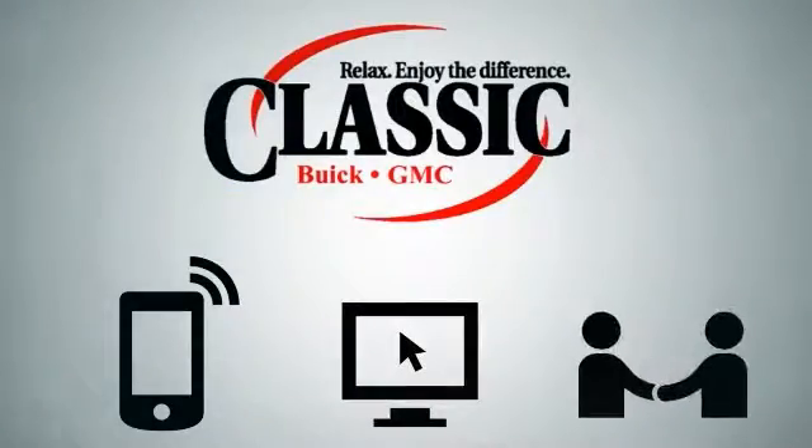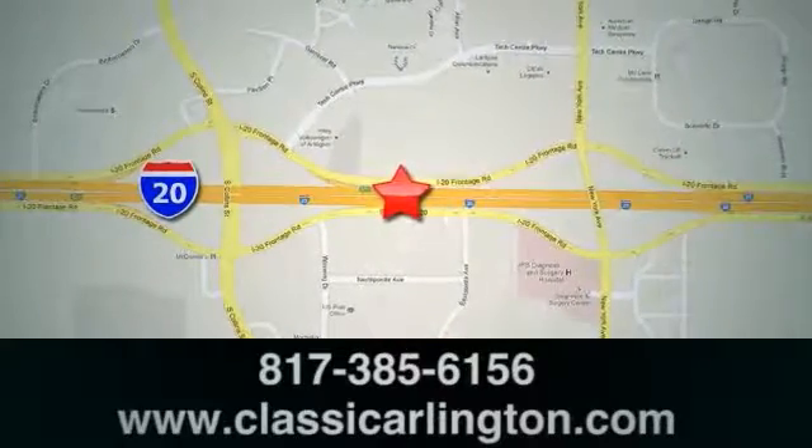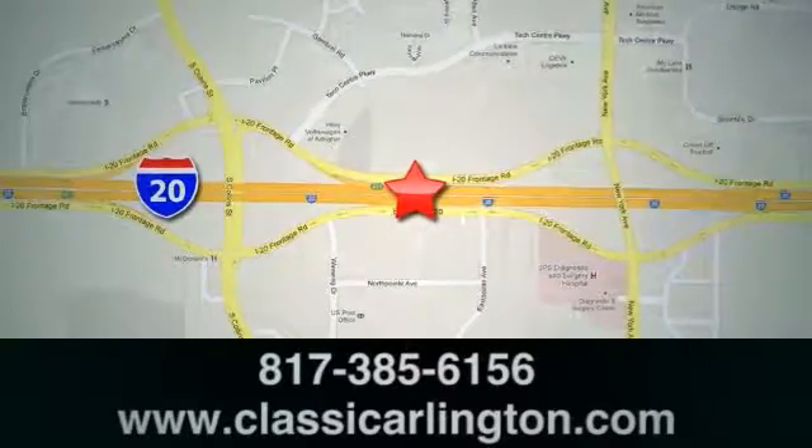Call, click, or stop in today. Classic Buick GMC is conveniently located at 1400 East I-20 in Arlington, Texas.